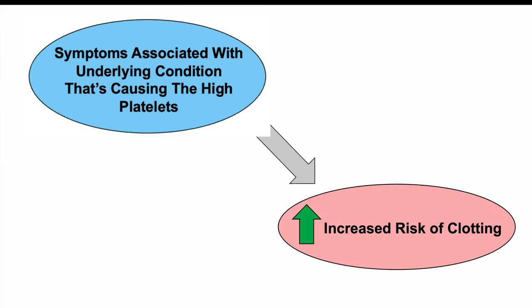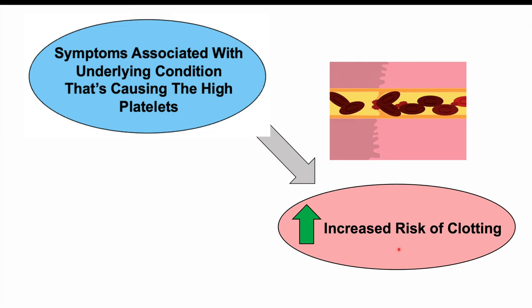Some patients, if they have very high levels of platelets, the platelets themselves may actually increase the risk of clotting. Because there are so many platelets around, they may lead to increased risk of clotting and other associated findings, which we're going to mention in a moment.